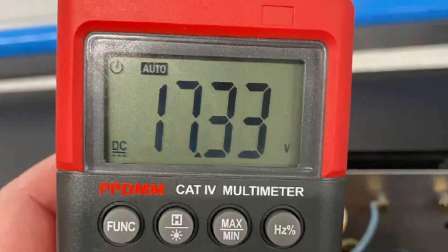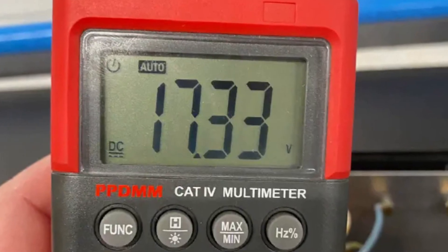If your 12-volt battery reads 17 volts, it's not okay in any case. It's called boiling — it's overcharging the battery, and it will lead to the absence of electrolyte inside the battery and will kill it very soon.